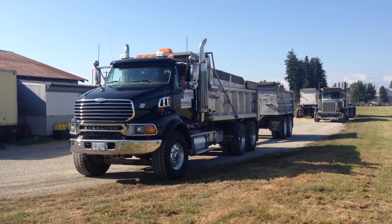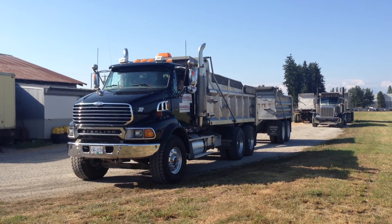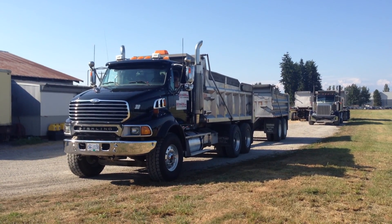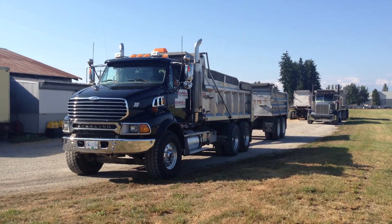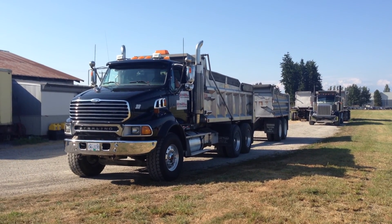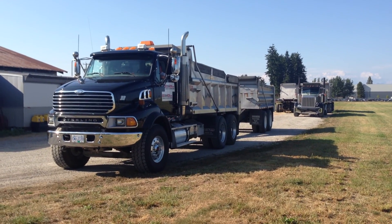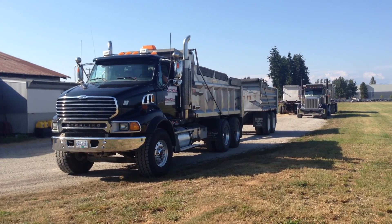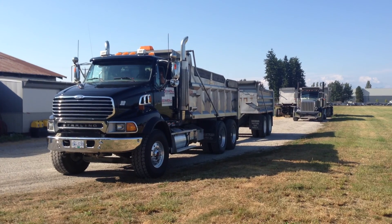The rear axle ratio is 4.3. It does have full lockers. The wheelbase is 223 inches. The tire size on the front axle is 425 65R 22.5 and the rear is 11R 24.5. The wheels all the way around are aluminum, as well as aluminum twin fuel tanks at 100 gallons each. The MVI was recently done, expiring January 30, 2014.